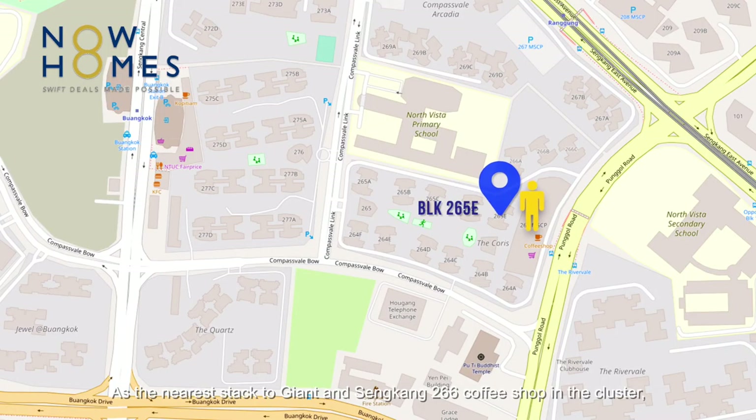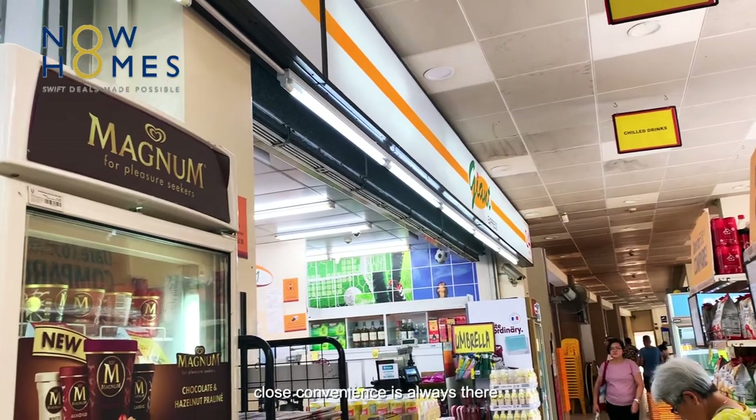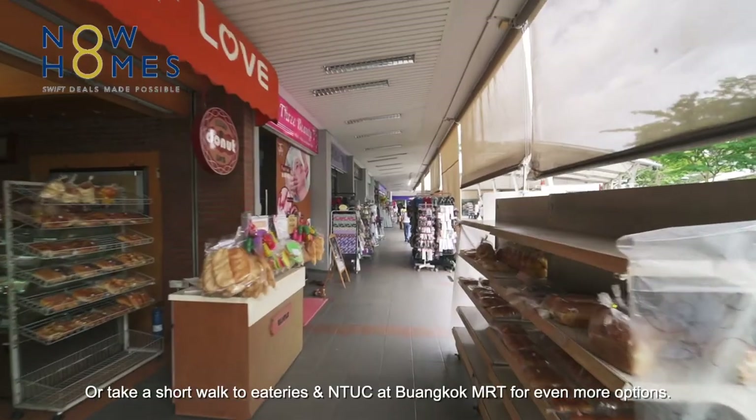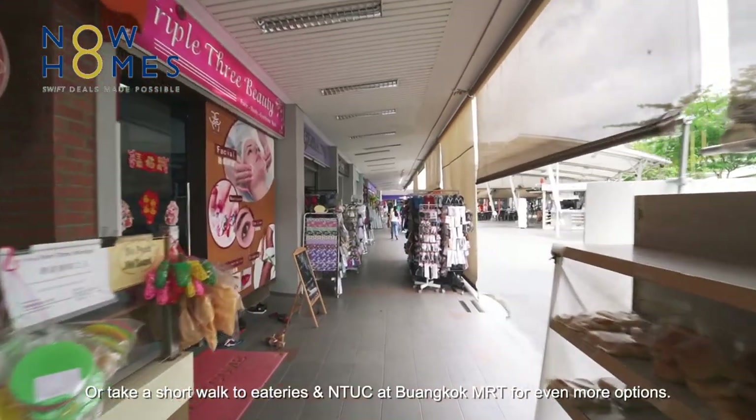As the nearest stack to Giant and the Sengkang 266 coffee shop in the cluster, close convenience is always there. Or take a short walk to Fairprice and NTUC at Buangkok MRT for even more options.